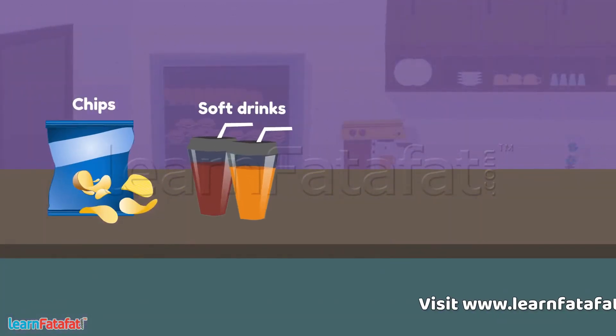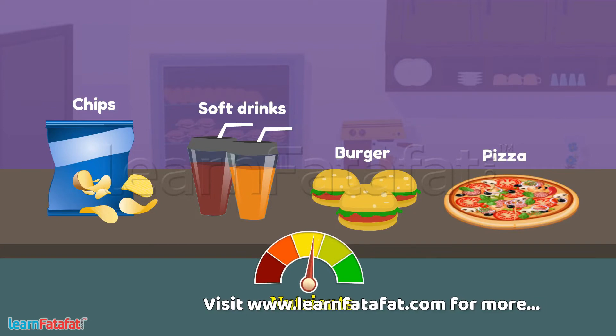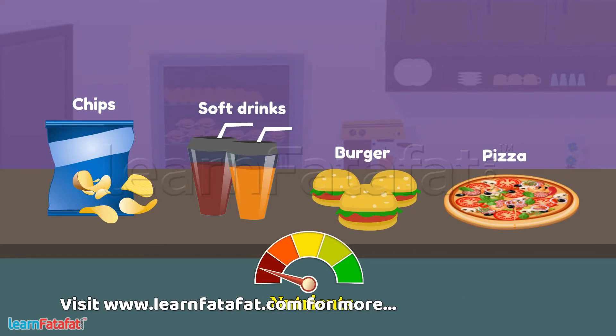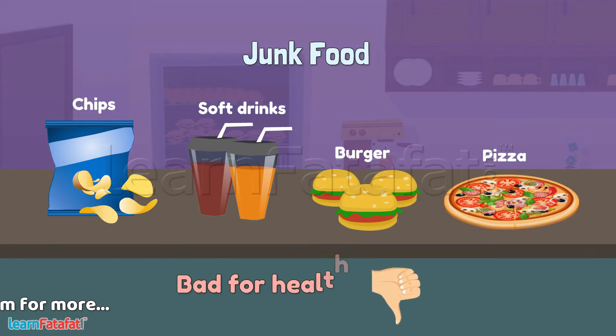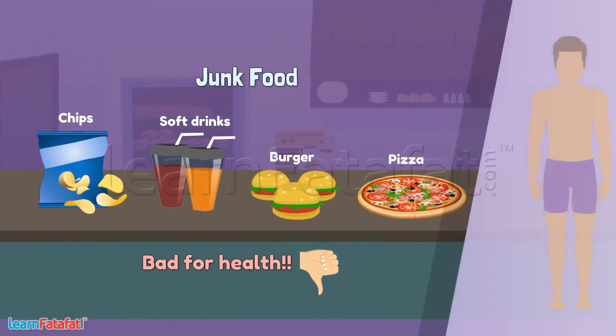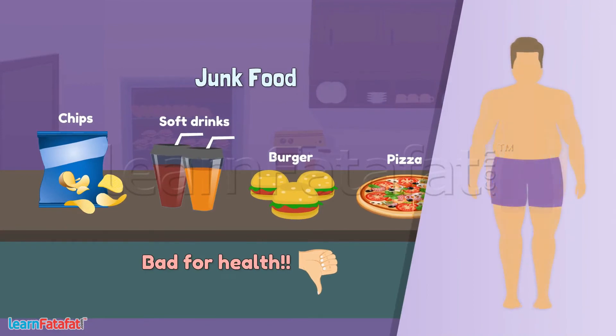Food like chips, soft drinks, burger and pizza contains low amounts of nutrients. It is often called junk food. It is not good for health. The person who eats junk food often becomes fat and flabby and may look older than his age.